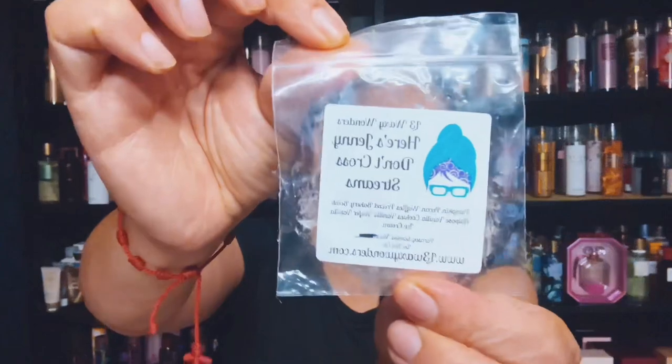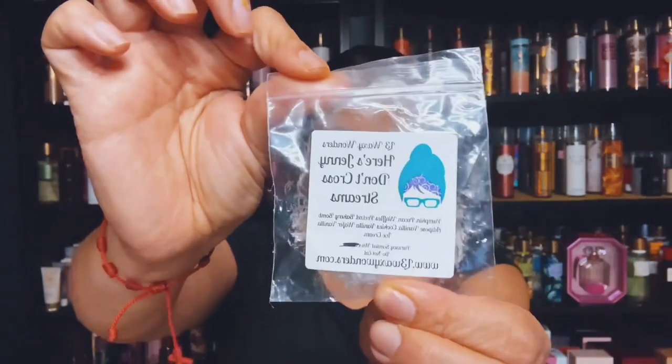The next one I have here is L3 Waxy Wonders. It was a sample, and it's Here's Jenny, Don't Cross Streams, Pumpkin Pecan Waffles, Pretzel Bakery Bomb, Adipose Vanilla Cookies, Vanilla Wafers, and Vanilla Ice Cream. This was a sample and it did very well.